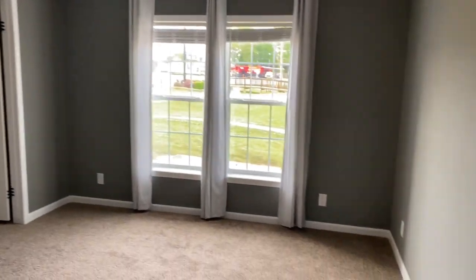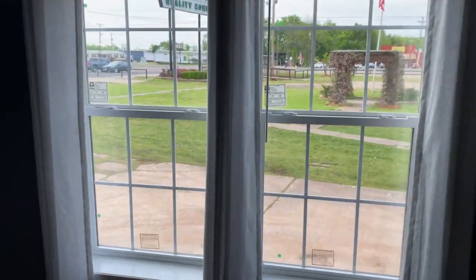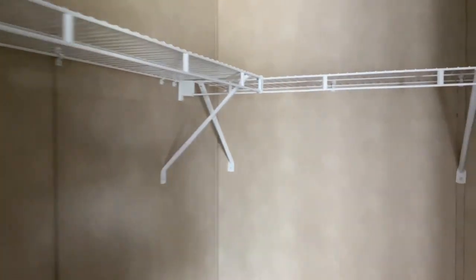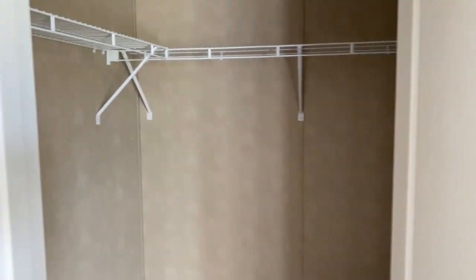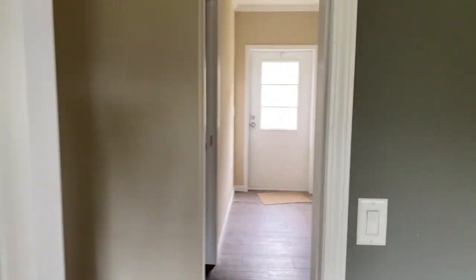Bedroom number two. We did a classic French gray in here. Two windows off the front, nice lighting. Big walk-in closet — racks go all the way around. You can do the wood racks if you want. It's also not that expensive to do them yourself if you'd rather save a little money — probably cheaper to do yourself. Time is money though — who's got time for anything?